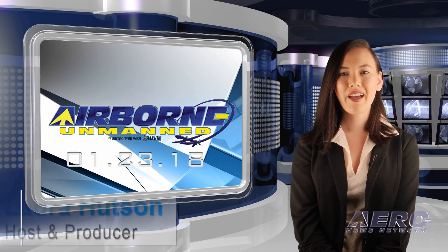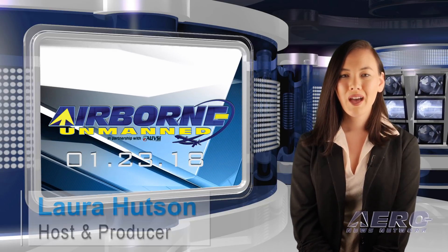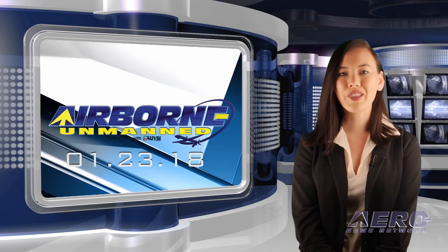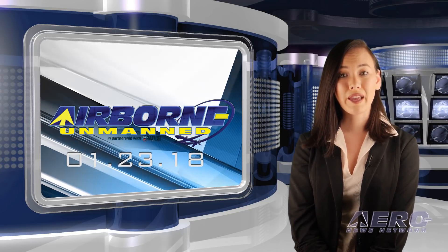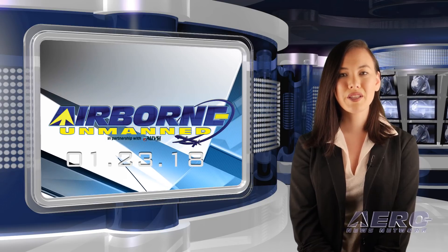Hello, I'm Laura Hudson. Welcome to the Aero News Network's Airborne Unmanned Program, a weekly news program covering all things unmanned in partnership with AUVSI, the Association for Unmanned Vehicle Systems International.